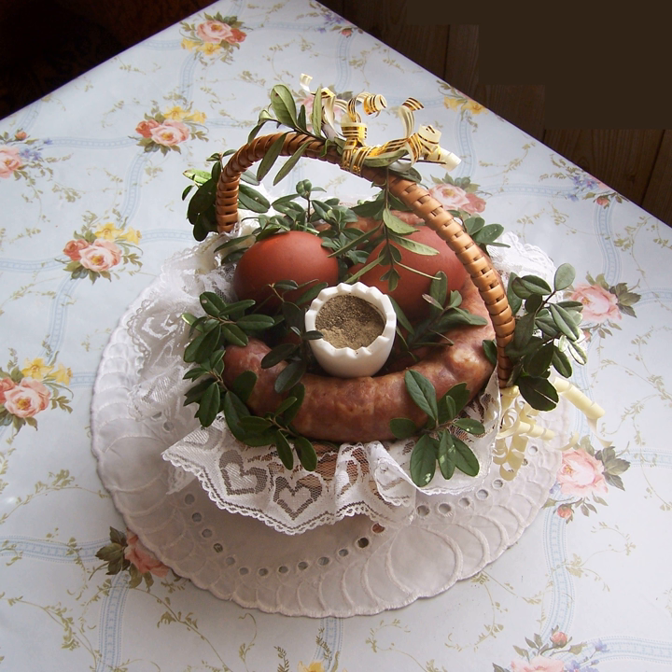Kaszanka — Polish blood sausage made of pork blood, liver, lungs and fat with kasha, spiced with onion, pepper and marjoram. Kiełbasa — sausage is a staple of Polish cuisine and comes in dozens of varieties: smoked or fresh, made with pork, beef, turkey, lamb, or veal, with every region having its own specialty.